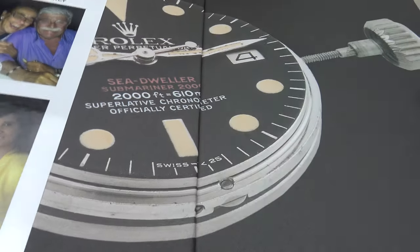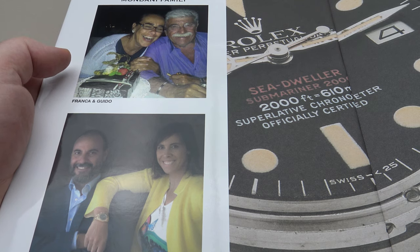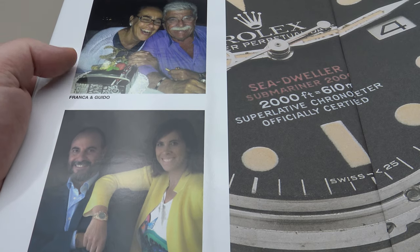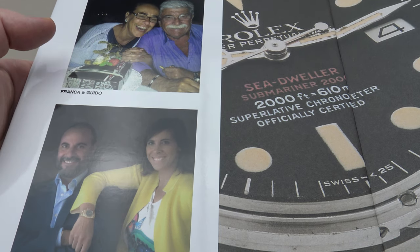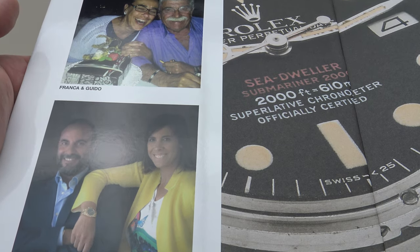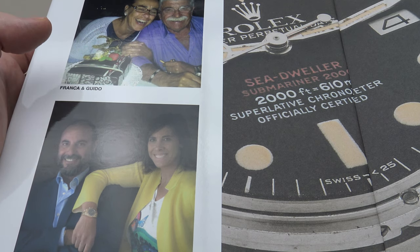So who are Mondani Family? Inside the front cover of the book, we have two pictures. The top picture is of Franco and Guido Mondani. Franco and Guido founded Guido Mondani Editori in 1979, and they've co-authored several Mondani Family books. Guido Mondani is globally respected as an authority when it comes to Rolex and also Patek Philippe pieces. His knowledge of vintage Rolex pieces in particular is exceptional and he is highly regarded.